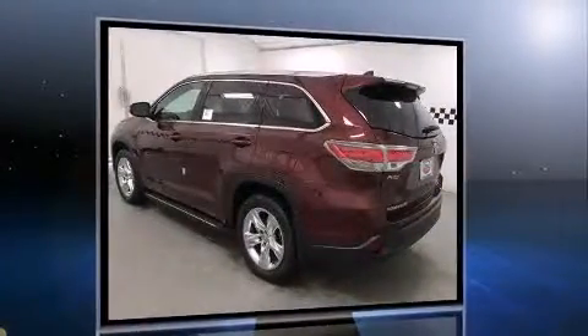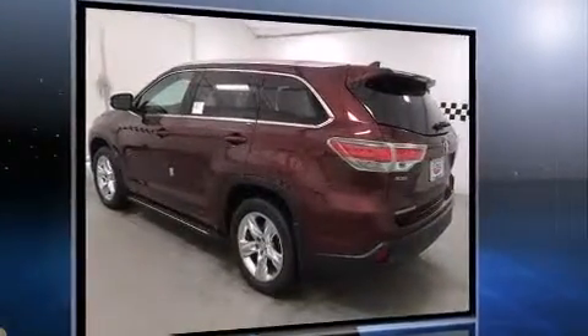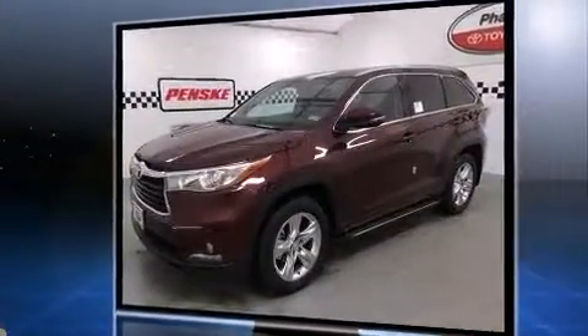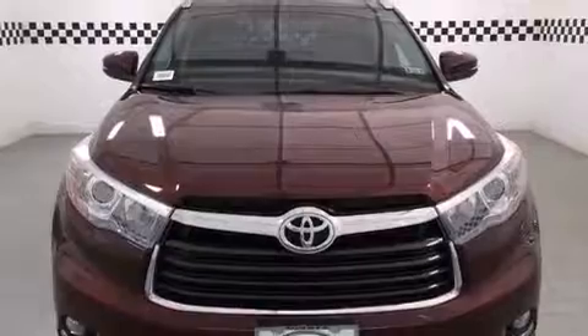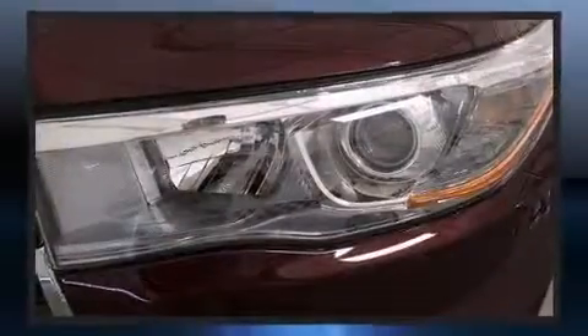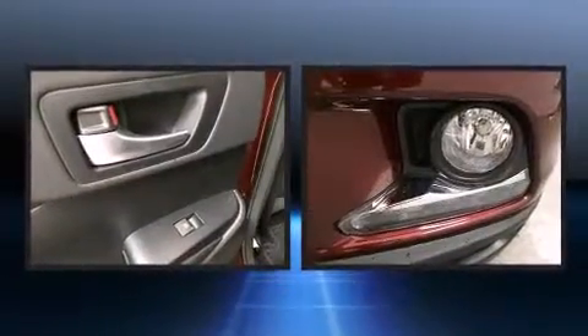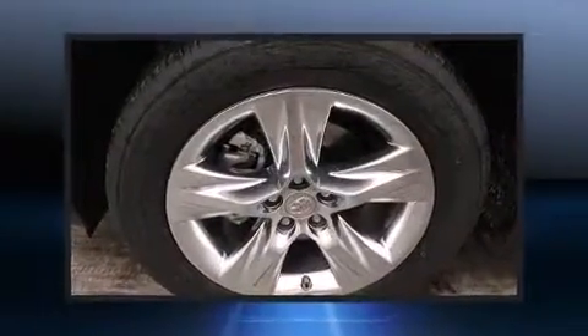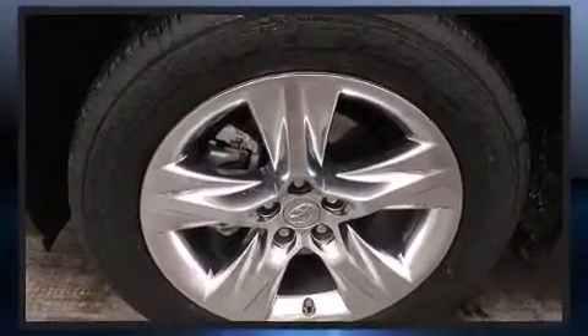Toyota prioritized practicality, efficiency and style by including a trip computer, a blind spot monitoring system, heated and ventilated seats, power moonroof, turn signal indicator mirrors, a power rear cargo door and power front seats. Features such as automatic climate control and leather upholstery prove that economical transportation does not need to be sparsely equipped.